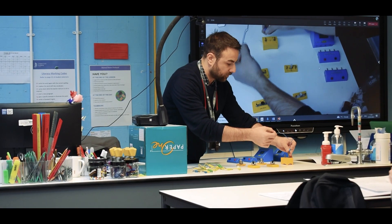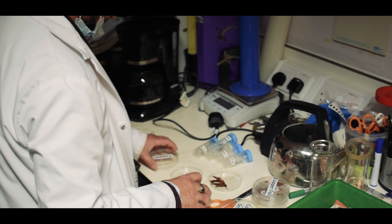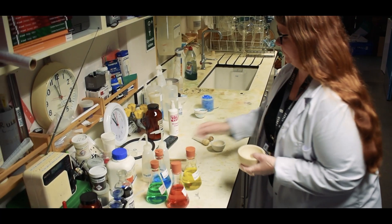We are a well-resourced faculty. We have access to sets of Chromebooks and we use really state-of-the-art interactive whiteboards. We also have two amazing technicians who are really well experienced — they supply us with everything that we need for practicals and are there to help if we've got any questions about them.